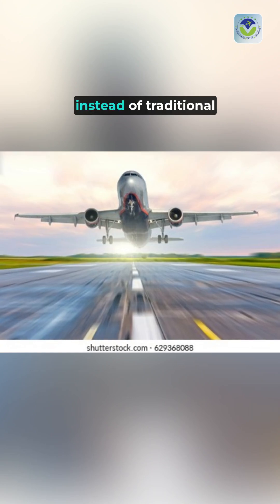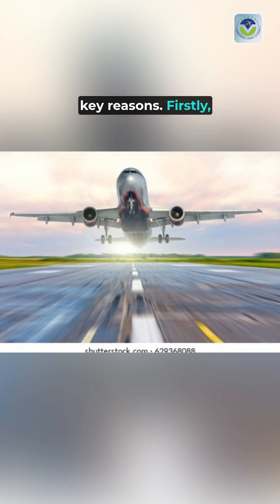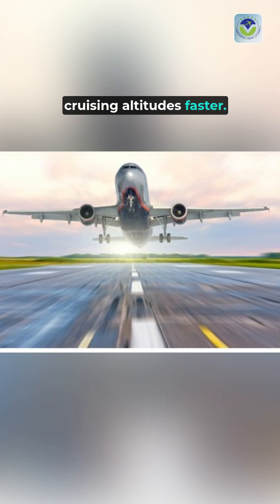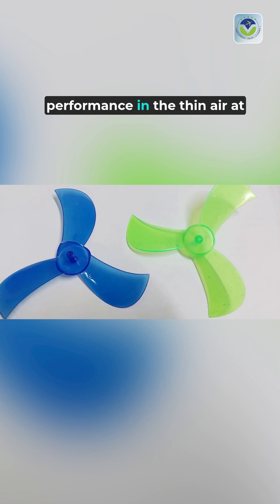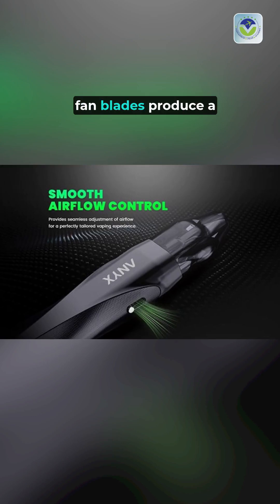Jet engines utilize fan blades instead of traditional propellers for several key reasons. Firstly, fan blades are more efficient at high speeds, allowing aircraft to reach cruising altitudes faster. Unlike propellers, which struggle with drag at these speeds, fan blades maintain optimal performance in the thin air at high altitudes.